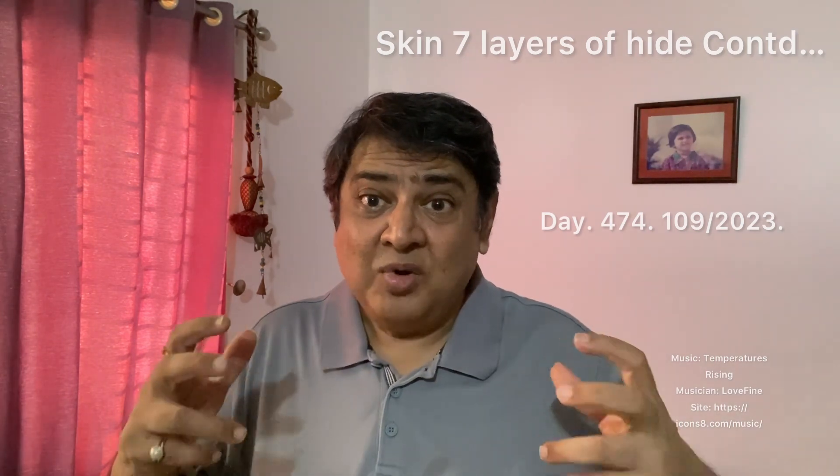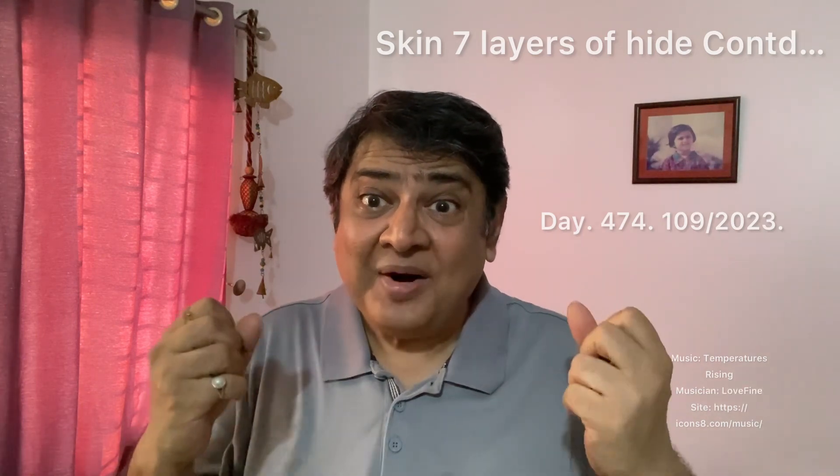Most of the body's water is stored in the dermis, which contains blood vessels that supply nutrients and oxygen to the skin, carry away waste, and transport the vitamin D produced in the skin into the body.